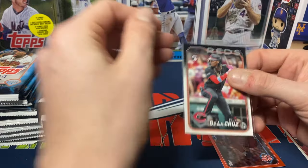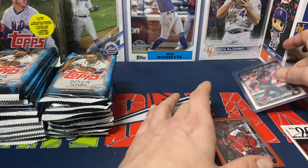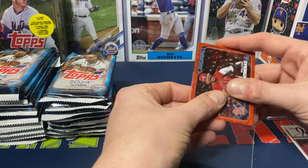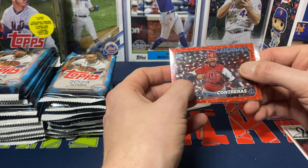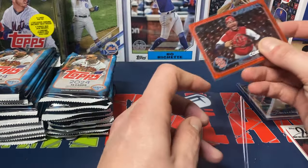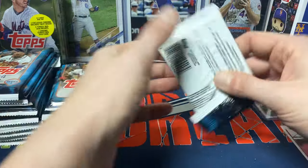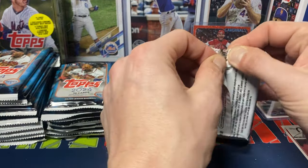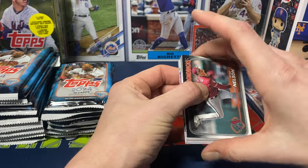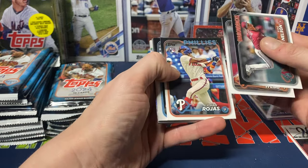If you haven't heard, go through all your base cards to check if you have any of those First Off the Line cards. They did not put the foil stamp above the logo on the base cards — instead they're stamped on the back where you'd normally find a numbered card stamp. Topps made a little boo-boo and forgot to put those on the front. Make sure you check all your base cards to see if you potentially got one of those, and I know Topps said you can mail it in and they'll add the stamp.